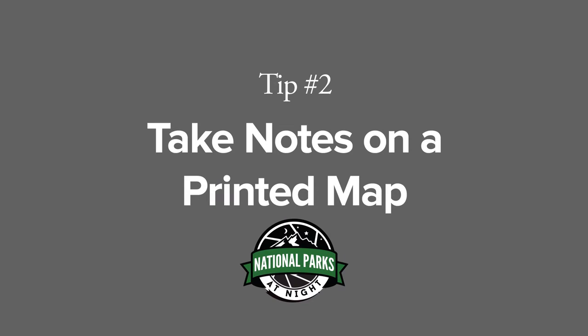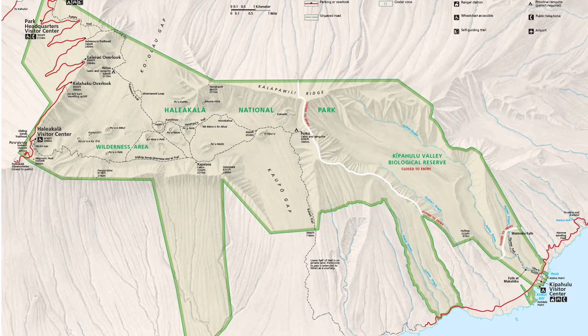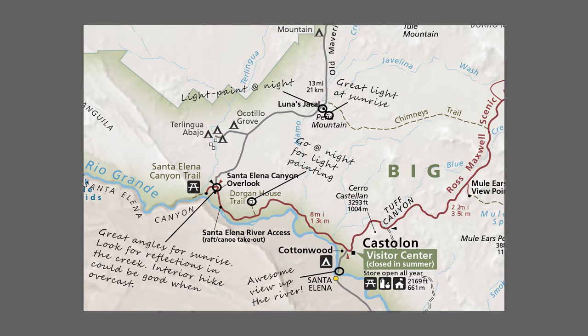Tip number two: take notes on a printed map. Go to the National Park website, download a PDF — it's free and it's public domain — so you can bring it to a Staples or any office supply shop and print out a nice big copy. Then as you're doing your research, write down everything you want to do, circle the spots, and take notes about light and anything else you think is important.